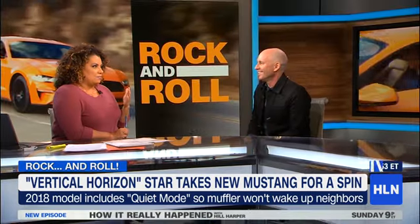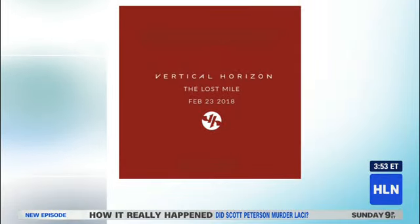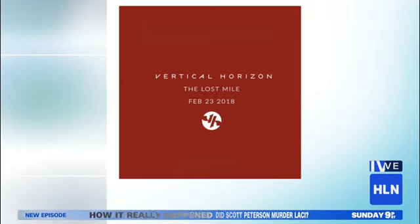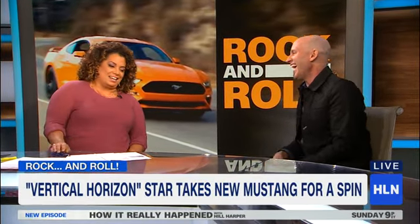Can I brag on you? Vertical Horizon has a new album coming out. It's called The Lost Mile, and you can get it on February 23rd. Are we going to include Limitless on that track? I didn't do it for the record — I did it for you. That's amazing. That's kind of your song. Okay, he can stay. Glad to have you.